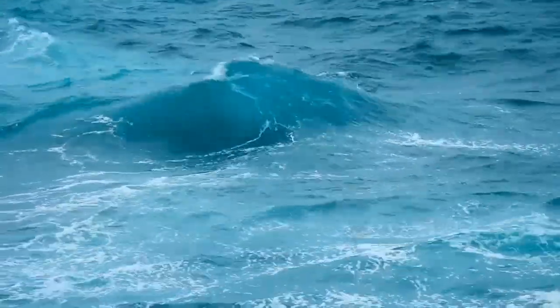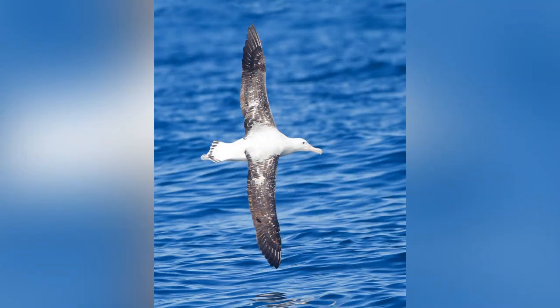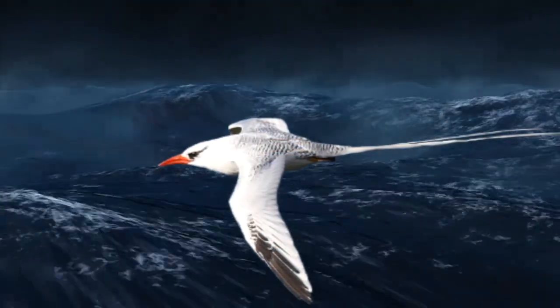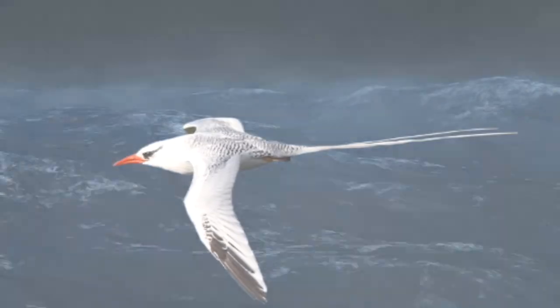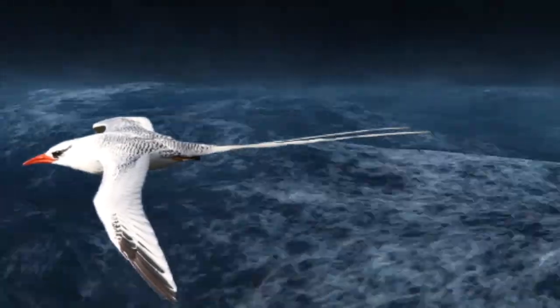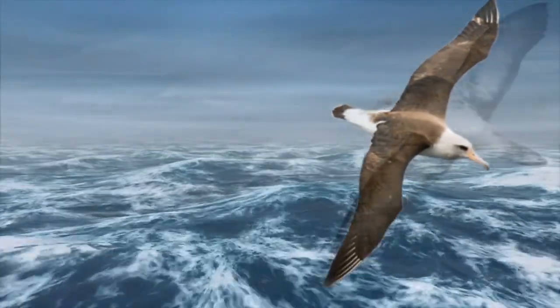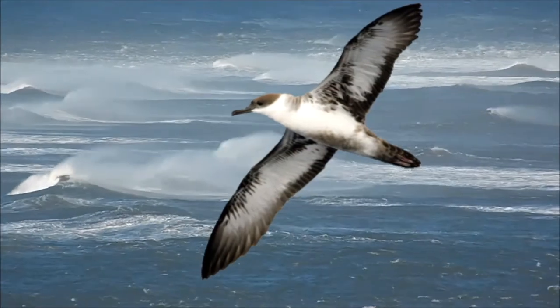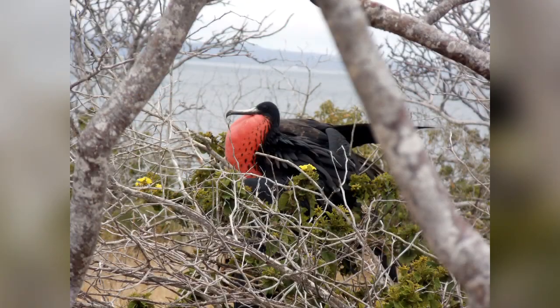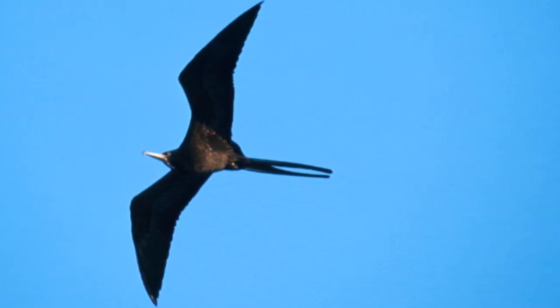Most pelagic birds spend their time simply gliding above the waves. Their wings are long and thin, enabling them to stay in flight for days or weeks at a time. They even sleep while they're flying and are able to stay in the air during powerful storms. Because so much of their lives are spent in flight, the bodies of pelagic birds are small in relation to their wings. Large wings and light bodies make soaring through the air an easy task. One example is the magnificent frigate bird, which weighs only 3 pounds and has a wingspan of 8 feet. This graceful flyer can soar up to 4,000 feet high into the sky.